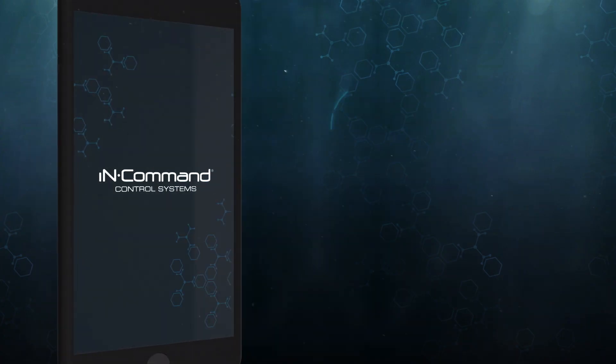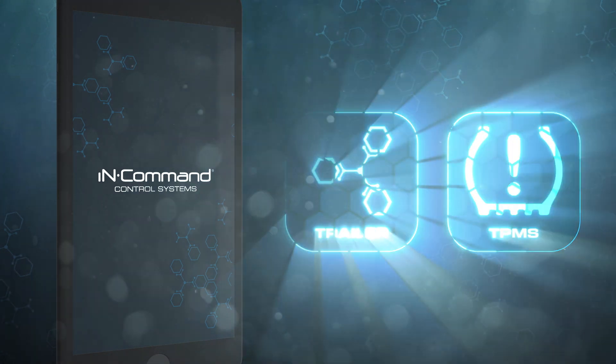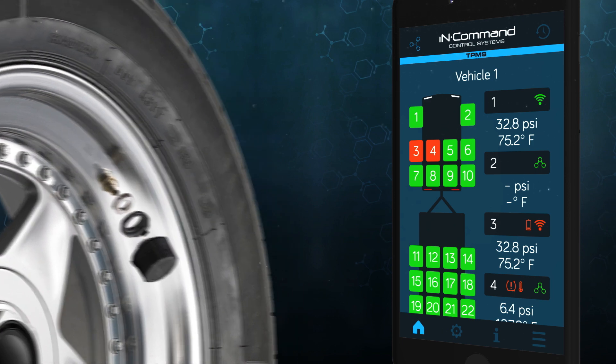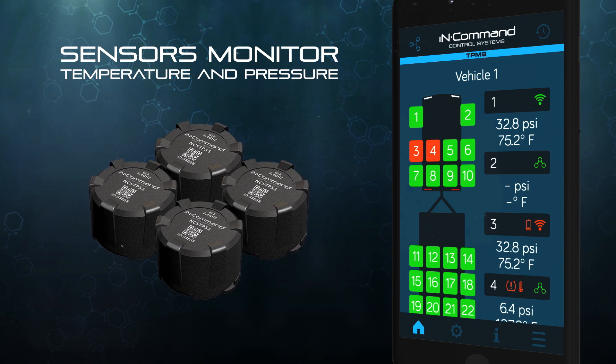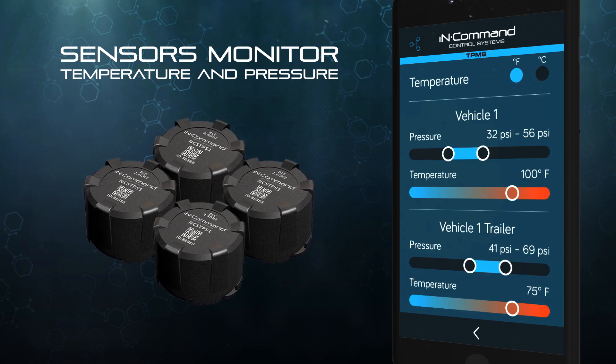As an optional feature, the In-Command Trailer app supports the In-Command Tire Pressure Monitoring System. Using Bluetooth technology, waterproof sensors measure and report tire pressure and temperature in real time to the app, allowing the operator to set custom warnings for up to 22 tires at once.